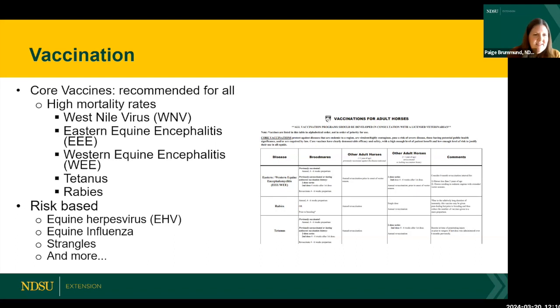There are also many risk-based vaccines. You'll notice that some of these risk-based vaccines are the ones we're talking about today, as they were highlighted as concerns regularly treated in the North Dakota horse population. Risk-based vaccines include equine herpes virus, influenza, strangles, and many more. We encourage you to visit with your attending veterinarian to determine which risk-based vaccines are right for you.